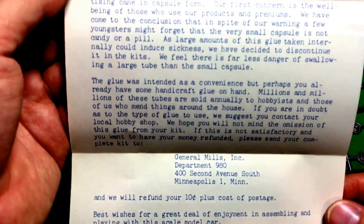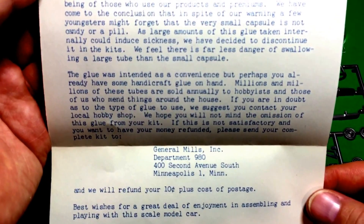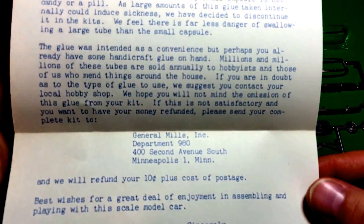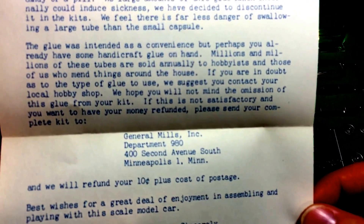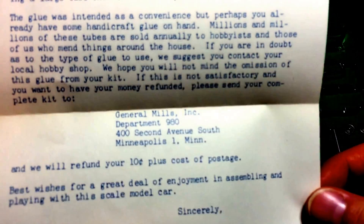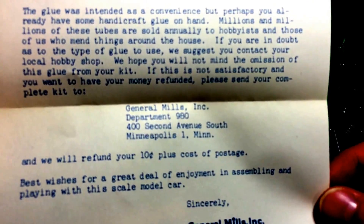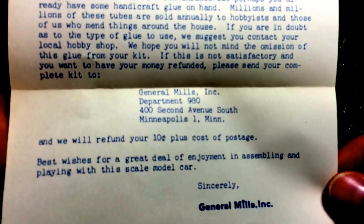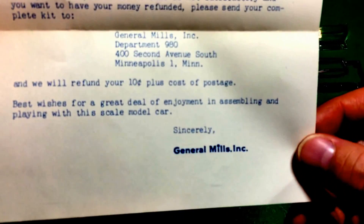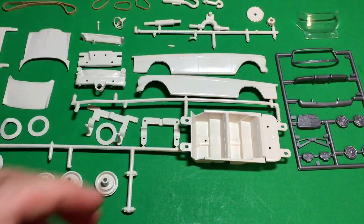The recommended glue mentioned in the instructions and advertising came in capsule form. Their first concern is the well-being of those who use their products and premiums. They concluded that a few youngsters might forget the small capsule is not candy or a pill. Since large amounts of this glue taken internally could cause sickness, they decided to discontinue it in the kits. They felt there was far less danger of swallowing a large tube than the small capsule. The letter also says: if you're not satisfied and want your money refunded - 10 cents - send the complete kit to General Mills and they'll refund your 10 cents plus postage. Best wishes for a great deal of enjoyment in assembling and playing with this scale model car. Sincerely, General Mills.